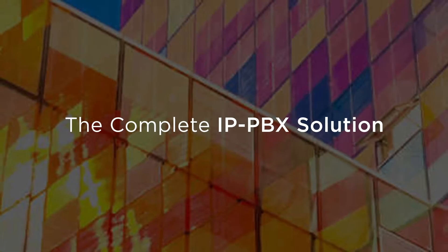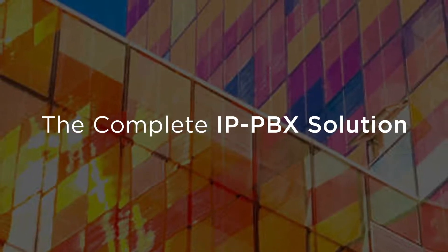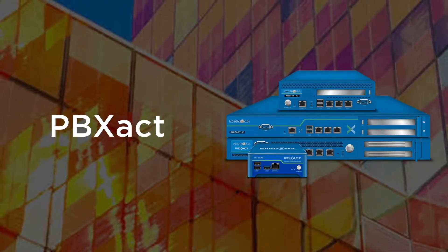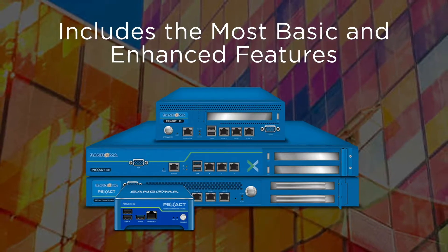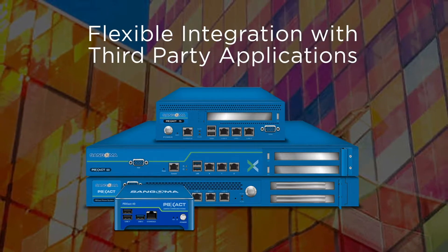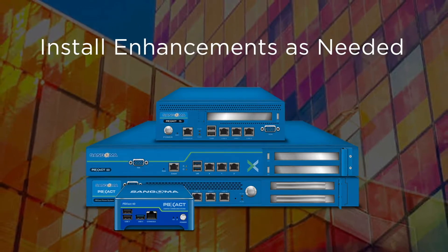For advanced deployments where installation requires complex configuration and customization, Sangoma's PBXACT phone system delivers the perfect fit. Designed to include the most basic and enhanced features, PBXACT was developed with SMBs in mind, offering flexible integration with third-party applications and the ability to install enhancements as needed.